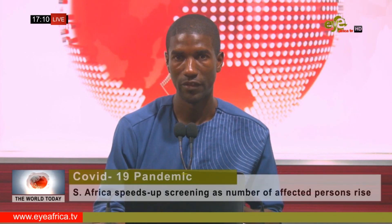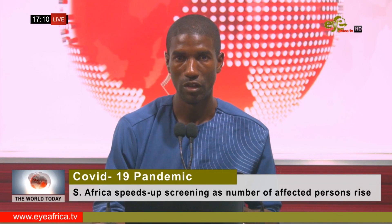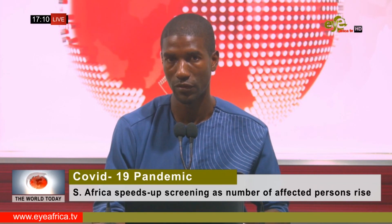We head to South Africa where health officials are stepping up efforts to screen more suspected people for the coronavirus or COVID-19, as the number of affected persons continues to rise in the country. More than 100 people go through the screening process on a daily basis, and positive result cases are confirmed within six hours.